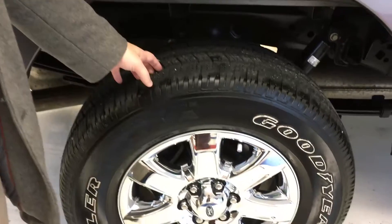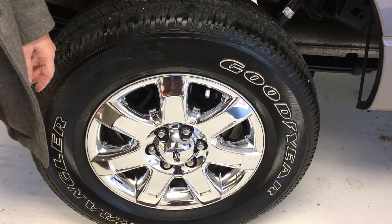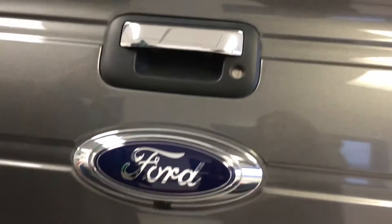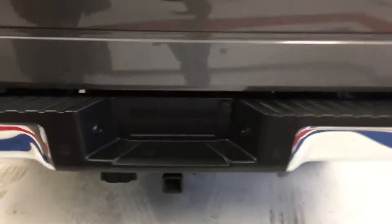Continuing around to the back — brand new Goodyear Wrangler tires on the 18-inch chrome wheel. This is the 145-inch wheelbase, so it's the five-and-a-half-foot shorter bed. We have the Ford Factory hard tonneau cover right on this truck. We also have a Line-X spray-in bed liner, as you can tell by that decal. Coming around to the back, we have a rear camera, ultrasound parking aid, and a Class III tow hitch with integrated wiring.